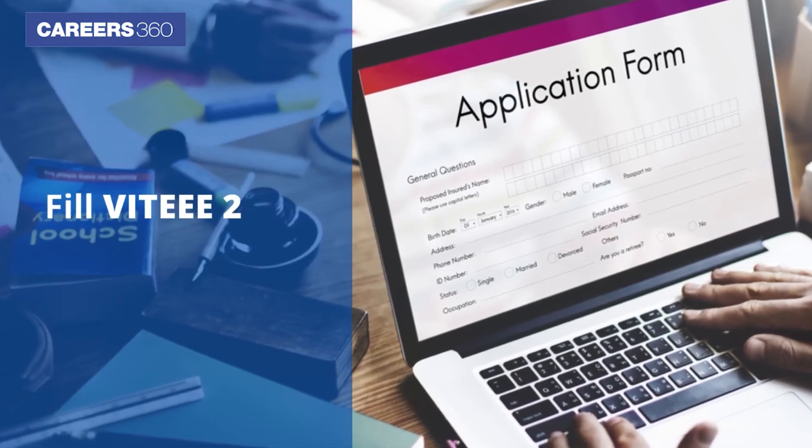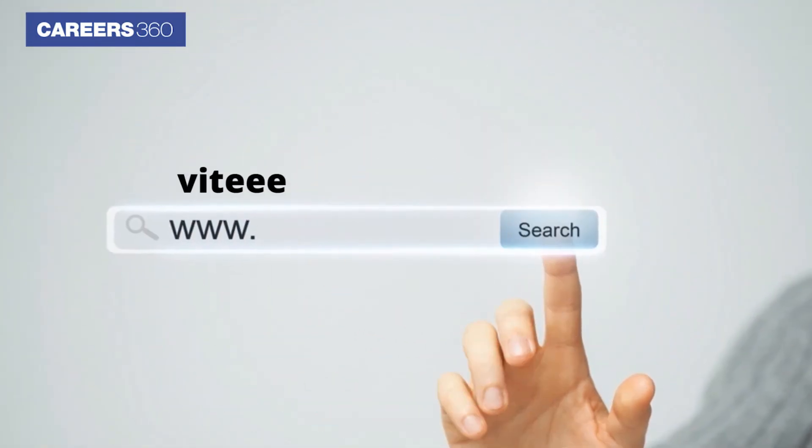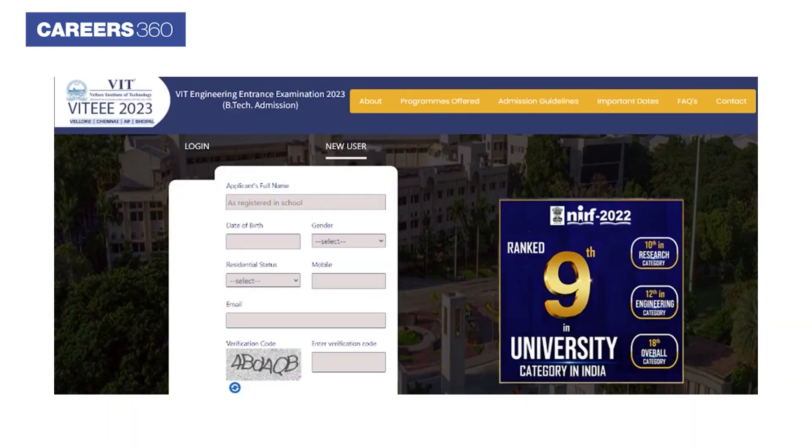To fill the VITEEE 2023 application form, visit the official website www.vit.ac.in. On the home page, click on the new user tab.